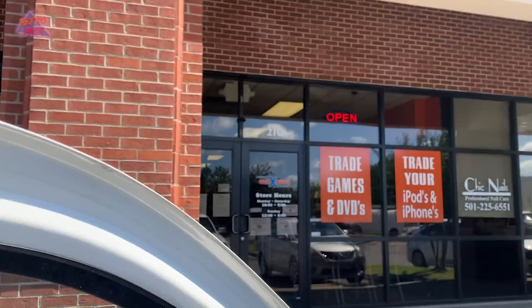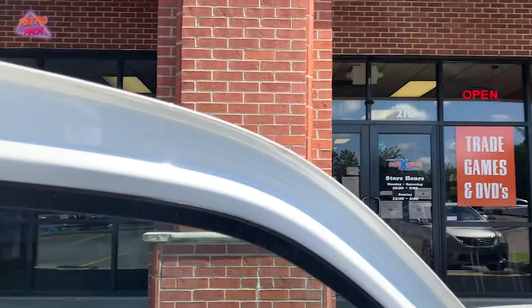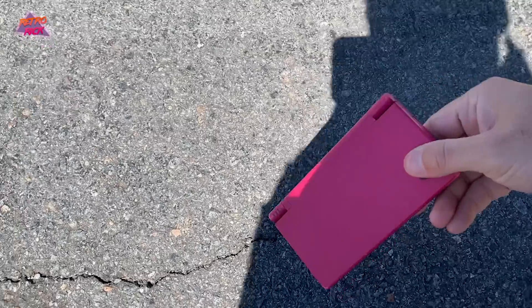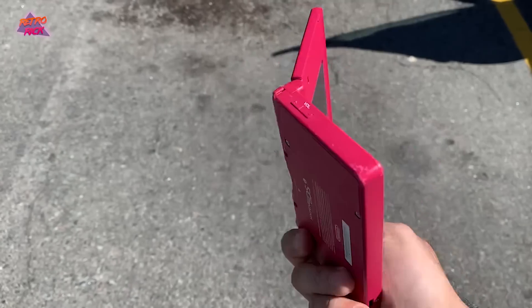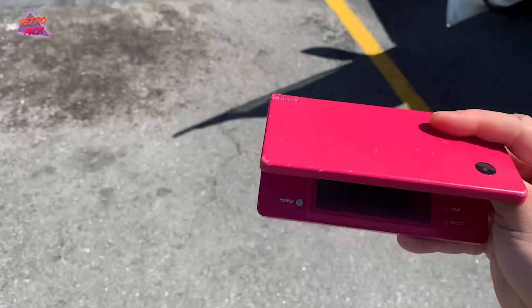I just got out of my car about to go into Game Exchange and I just found this Nintendo DSi on the ground. What do I do? What do I do with this? Is it mine?